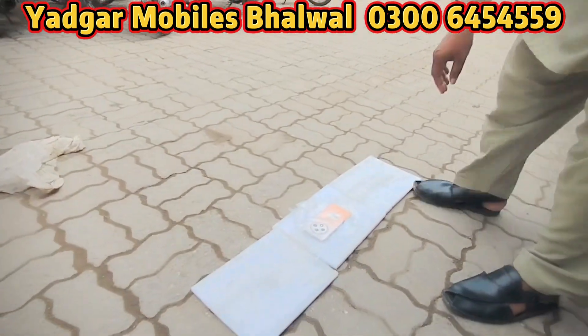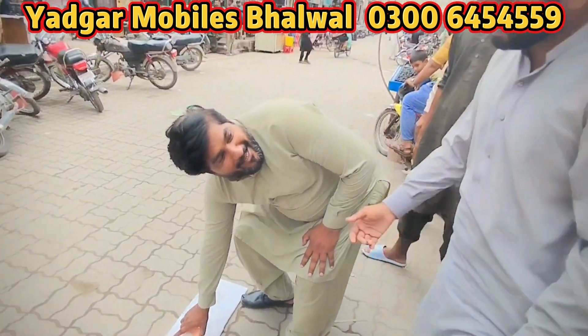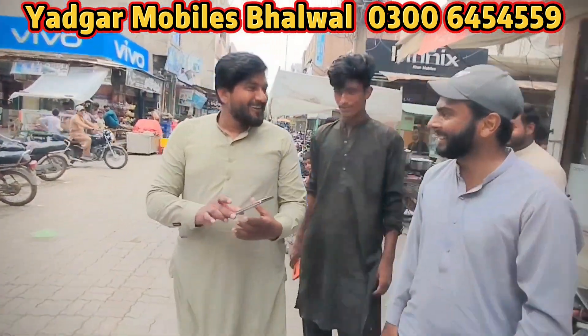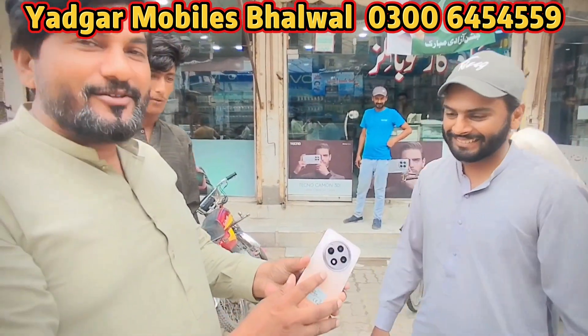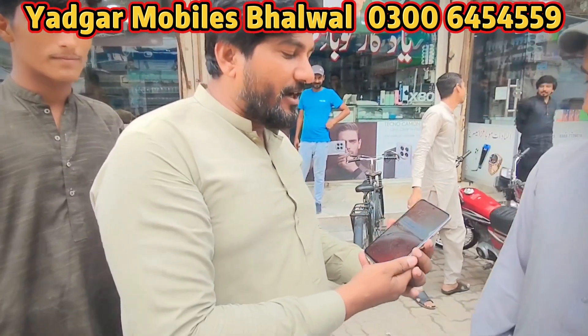Wow! What a feeling! It's a one to five motorcycle. We will check the bike.